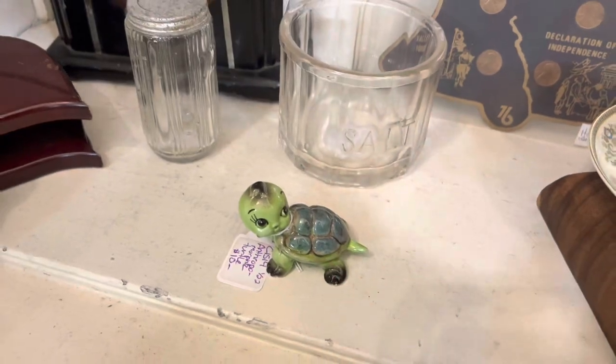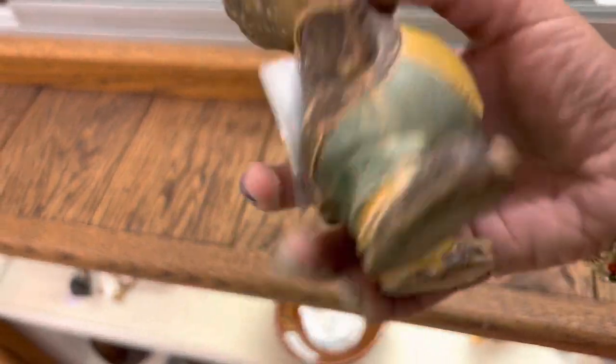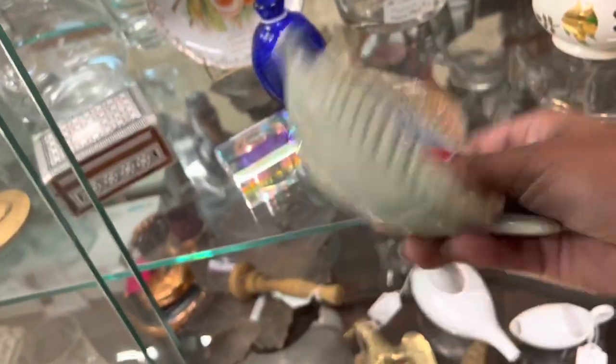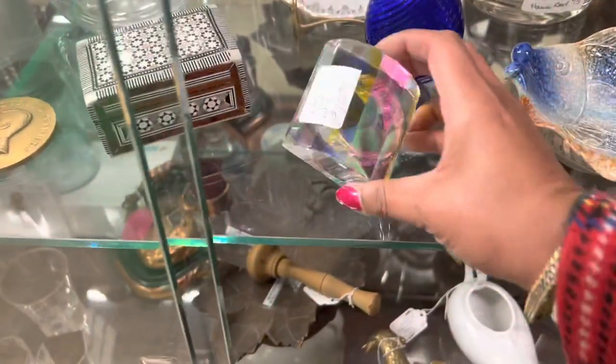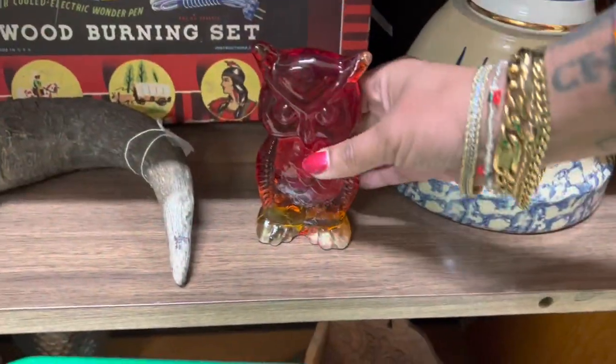Cute little turtle — this is pretty different, I've never seen this guy before. I like him, he's smoking a cigar. Fish dish — that looks different too, definitely new. I have no idea what this is but I can't ignore this shiny thing — glass owl. I like the colors on that.